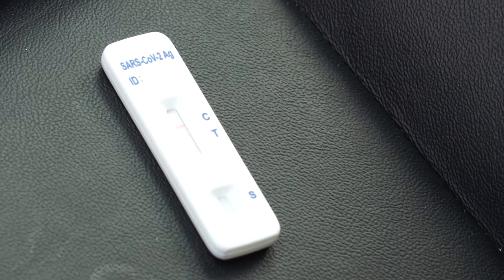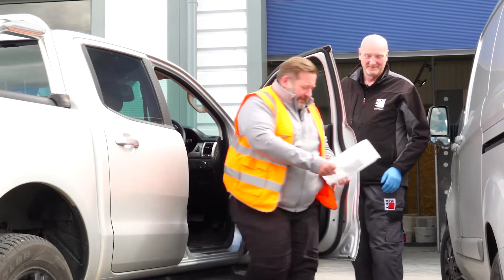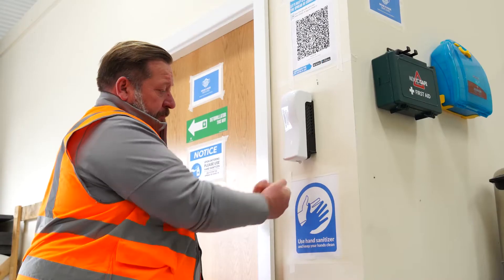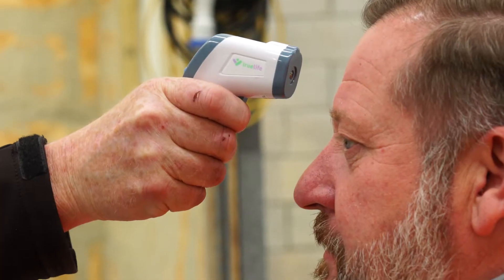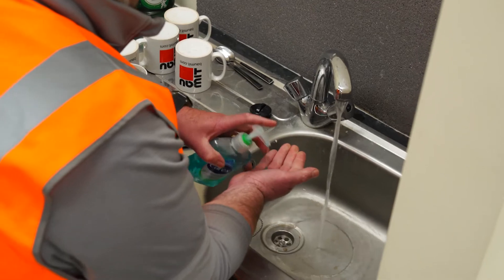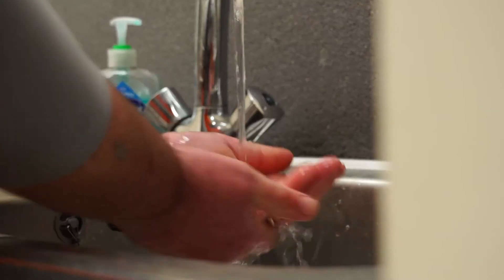Complete the test and remain in your car whilst you wait for the result. If your test is negative, call the office and one of the academy team will meet you to guide you to the training room. Once inside, you will be required to sanitise your hands and your temperature may be taken as a secondary precaution. Please ensure you continue to wash and sanitise your hands throughout the day using the facilities provided.